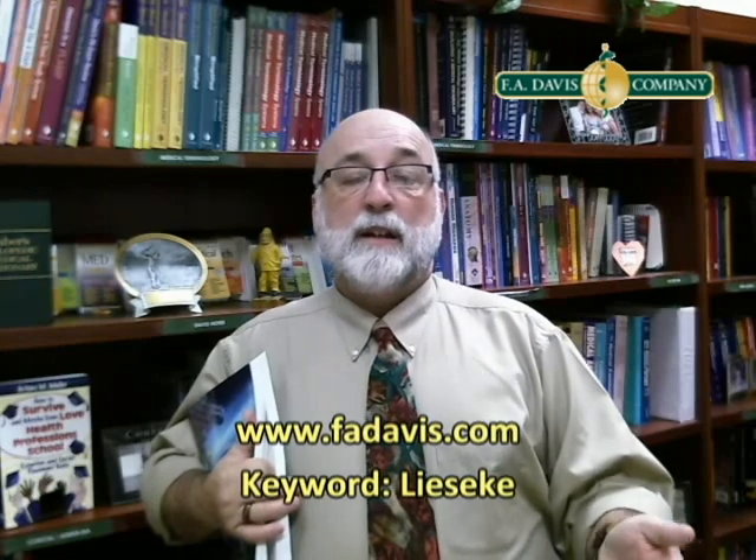Keyword: Liske — spelled L-I-E-S-E-K-E — and Zeibig, spelled Z-E-I-B-I-G. Liske and Zeibig. Get used to saying that, because this is going to be the biggest lab book going.